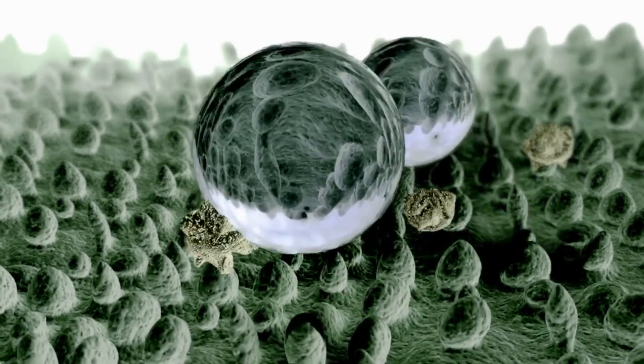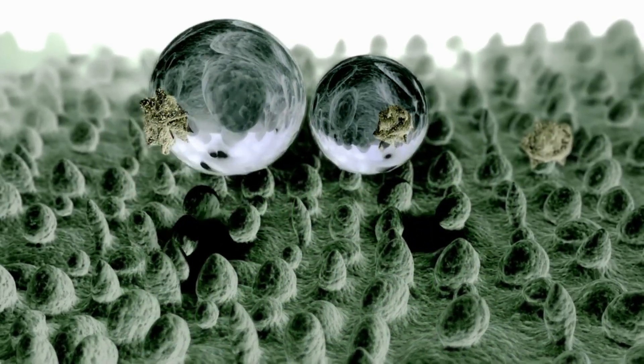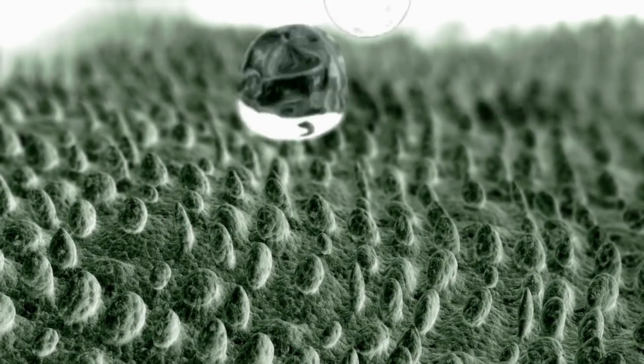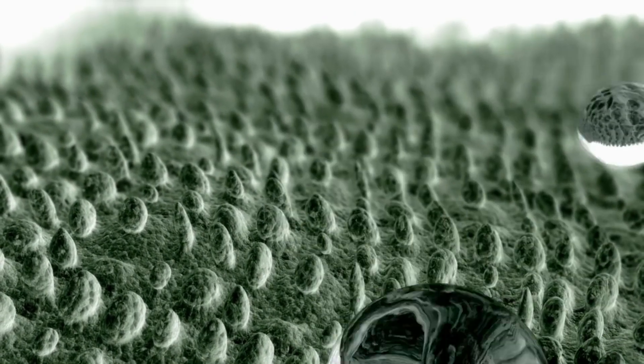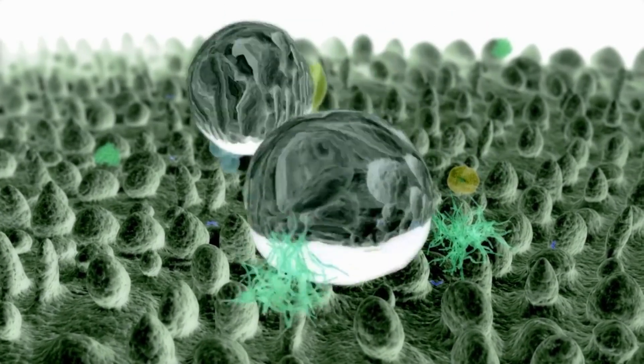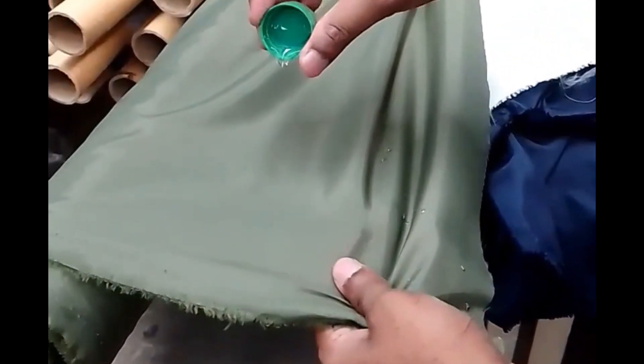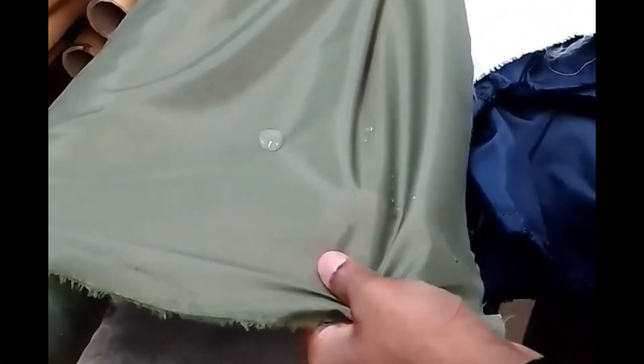Scientists and researchers could not contain their excitement. They saw endless possibilities in the lotus effect. Imagine self-cleaning materials that could revolutionize the world — buildings with self-cleaning roofs and walls, metallic materials protected from corrosion with special paints inspired by the lotus. Fabrics treated with fluorinated compounds and silicon-based coatings were found to exhibit this effect.